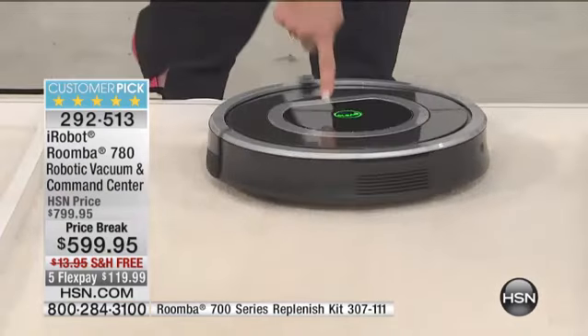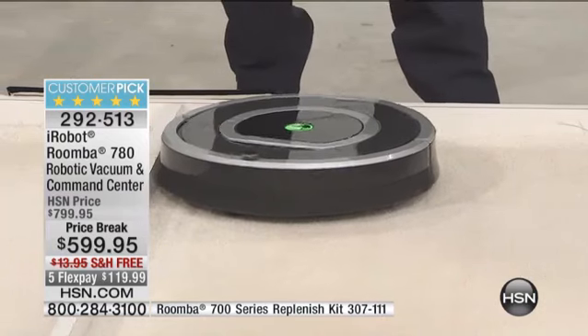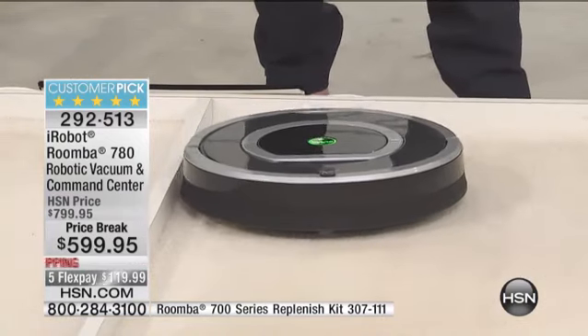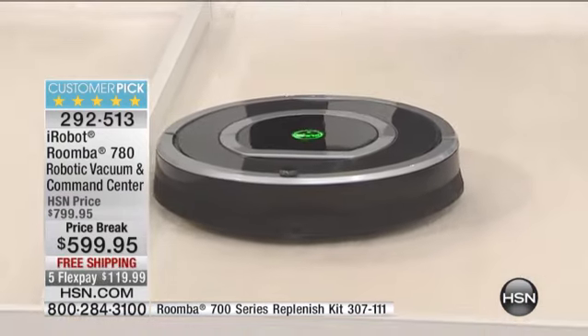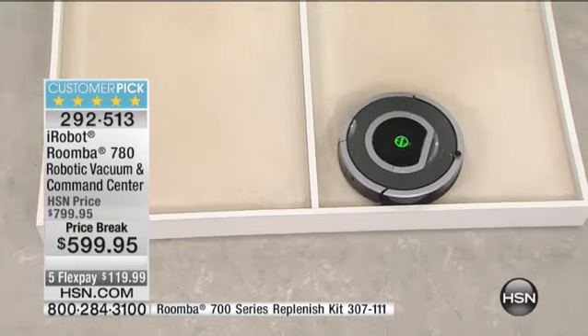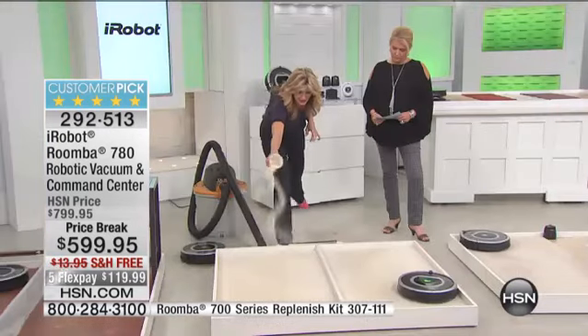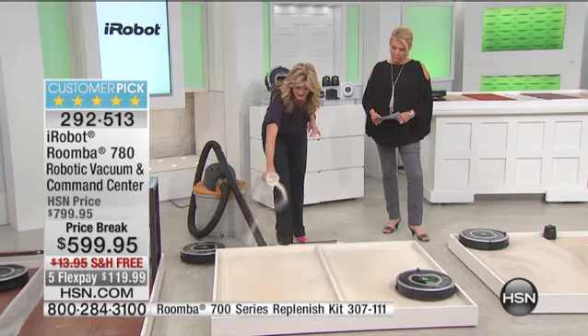Look what happens — Dirt Detect is kicking in right here, and this is Dirt Detect 2. Because this model of the Roomba not only hears the dirt — you know how when you're vacuuming and you start going over it again and again — it actually sees the dirt as well. This gives you really incredible technology.